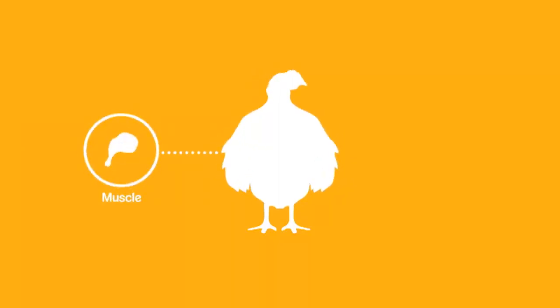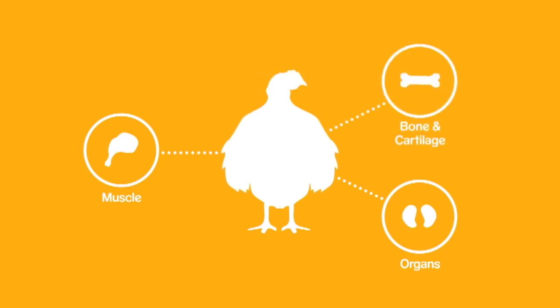Meat byproducts is a combination of ingredients. It's not just muscle tissue, which is what you're used to seeing on a plate when you order a steak or chicken. It also includes a lot of the organ tissues — things like liver, kidney, and bone and cartilage.